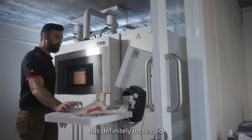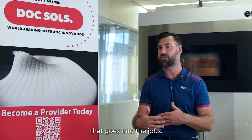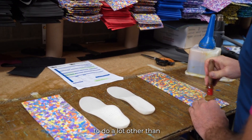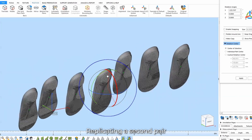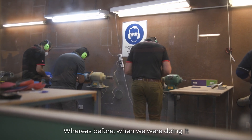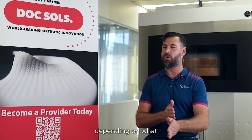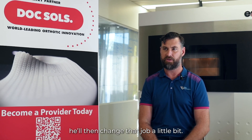Printing out devices has definitely increased our production capacity because there's not as much labor that goes into the jobs. The print comes out as a complete, finished job — the technician doesn't need to do much other than maybe add a pad or a top cover. Replicating a second pair is 100% accuracy, whereas before with handcrafted work, it would depend on which technician touched that job and they might change it a little bit.